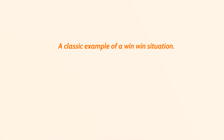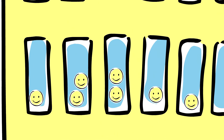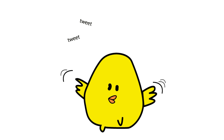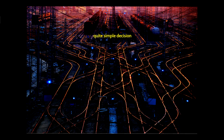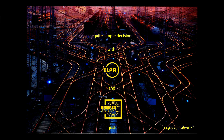The result is huge savings on Hump yard maintenance costs. It's a classic example of a win-win situation — everybody is happy. Quite a simple decision with ELPA and Bremex ANSYS. Enjoy the silence.